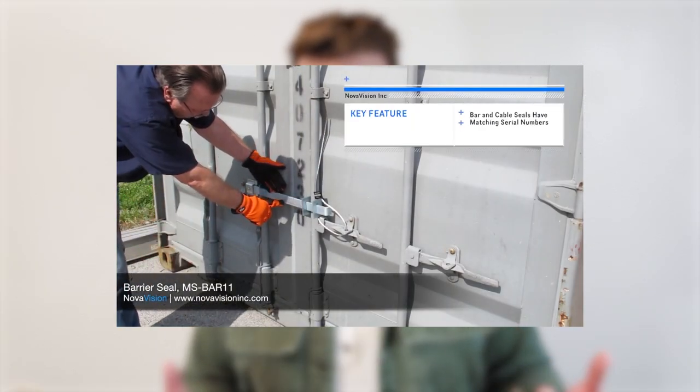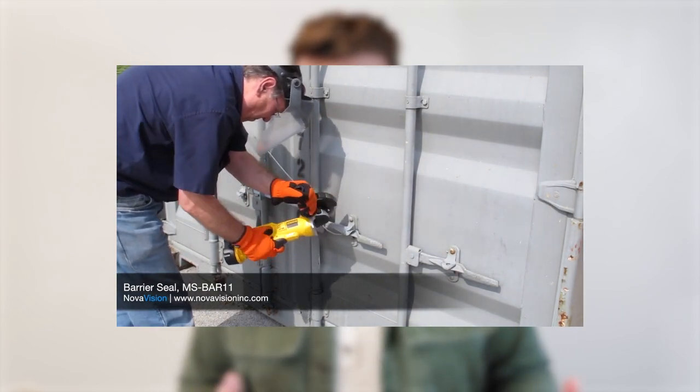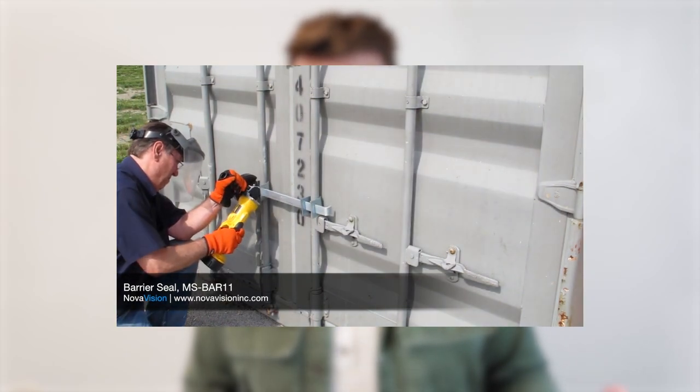For example, companies may experience delays because of increased inspections due to concern about the security of their cargo. This can lead to increased costs and lower efficiency in their supply chain operations. Companies can ensure they are receiving quality seals that meet their specific needs and requirements by working with distributors that have a proven track record of delivering high quality, reliable seals, helping businesses save time and money while reducing the risk of security breaches and other operational issues.